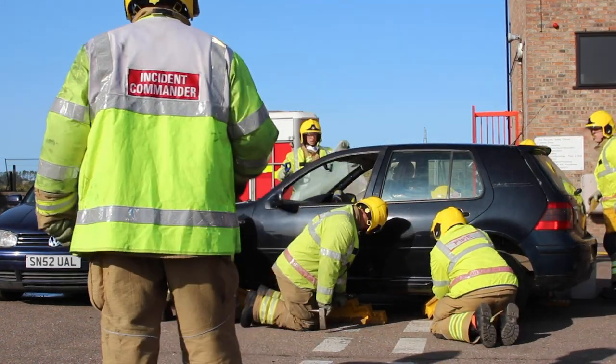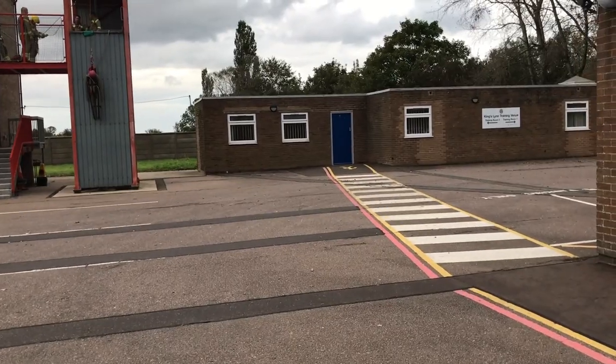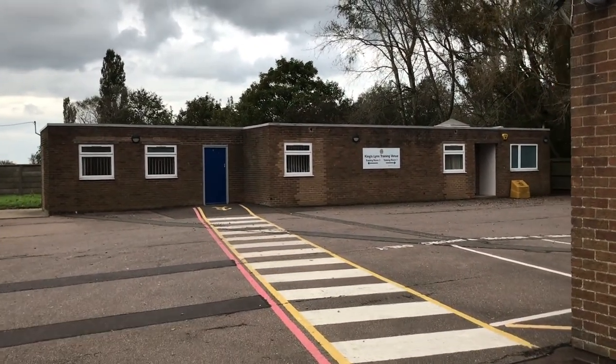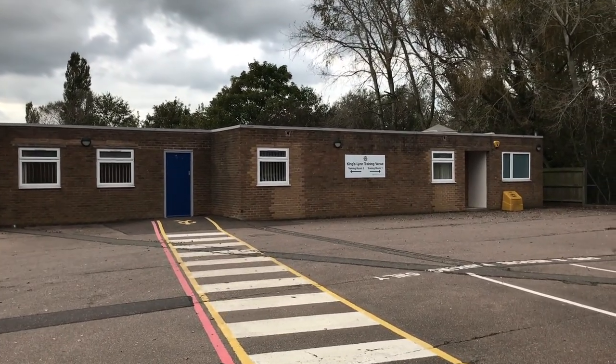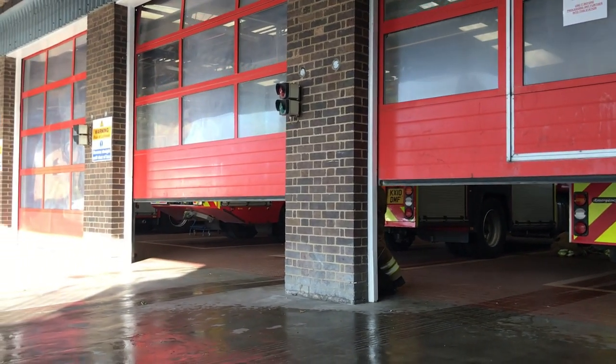Over to the right-hand side of the tower is the final area outside, which is our training rooms. These can be rented out and are generally used for theoretical training input. They're set up with computer systems so you can deliver PowerPoints, and that's really Kingsland station in its entirety.